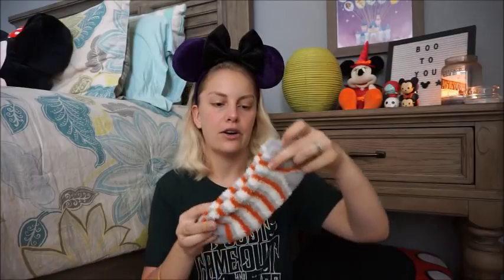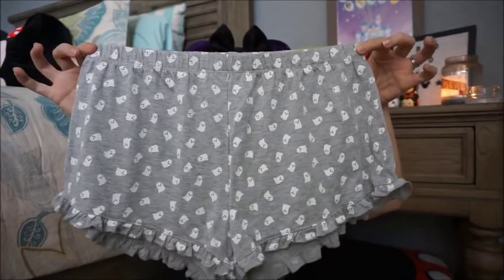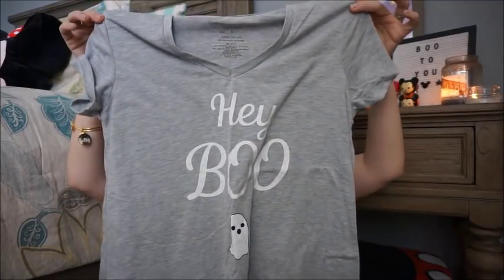Moving on to clothing and other fun Halloween items. Also from the dollar spot, I got these socks — gray with orange and white stripes, perfect for keeping your feet warm. This next set of pajamas is precious. They had an orange set that said 'you had me at pumpkin spice' but it wasn't in my size, so I went with this one instead. It comes with little ghost-print ruffle-bottom shorts and a top that says 'Hey Boo' — so cute! I might have to order the pumpkin spice set online.